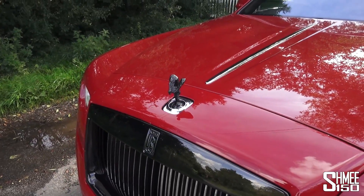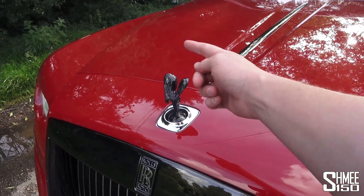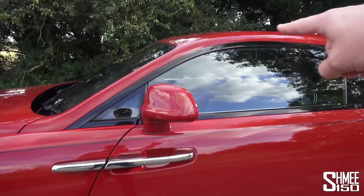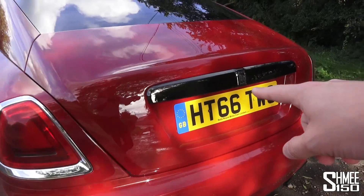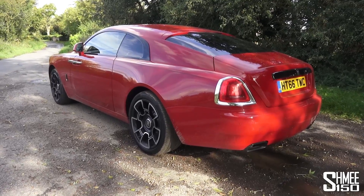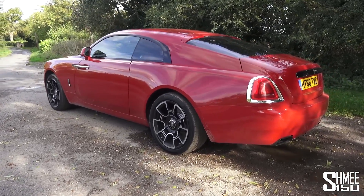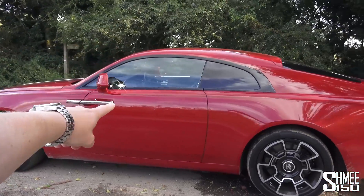One of the biggest differences on the Black Badge is the removal of most of the chrome aspects around the body — the dark chrome Spirit of Ecstasy, the dark front grille, new carbon fiber composite wheels. This car has an optional gloss black window surround rather than the shiny silver you'd normally see. It takes a typical Rolls-Royce, where previous customers averaged about 55 in age, and caters more to the new buyer, who averages about 43, by offering this new style and design.